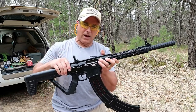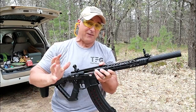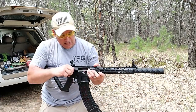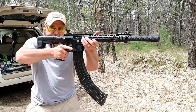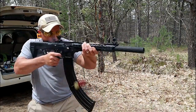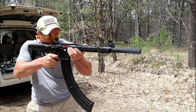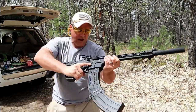Many years ago the Saiga models were primarily the shotguns you would expect to have a box-fed magazine — now they're all over the place. We're going to go ahead and see if it'll fire all 19 rounds. And it did.